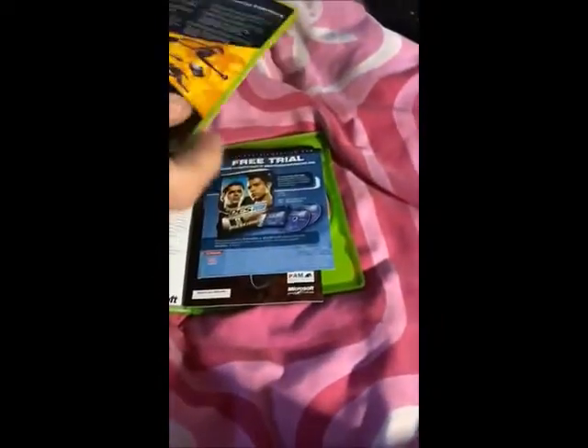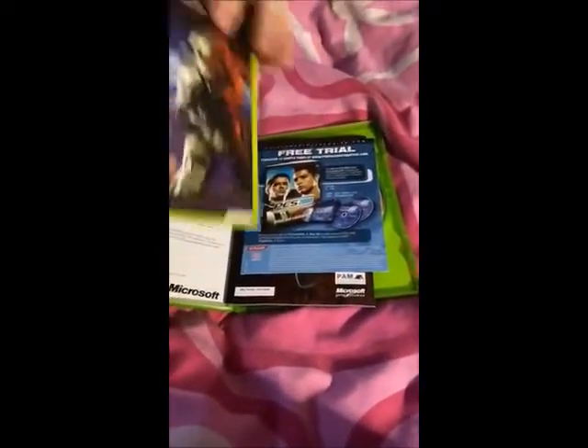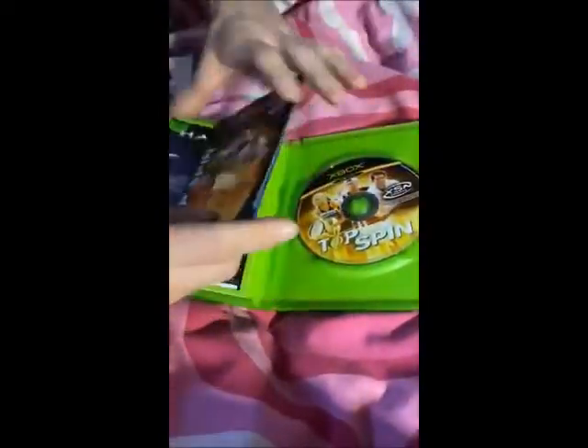Something weird I've noticed on eBay recently is people selling these sort of warranty cards and leaflets for a few pounds. I just think it's absolutely crazy — they're a cool extra if you get them, but I don't think they're really worth money as such.